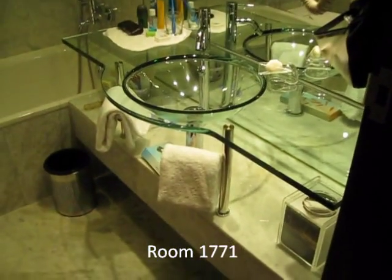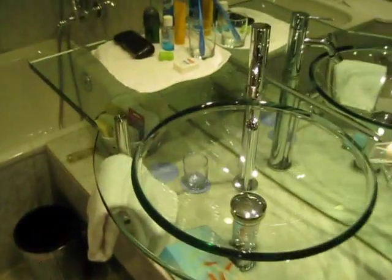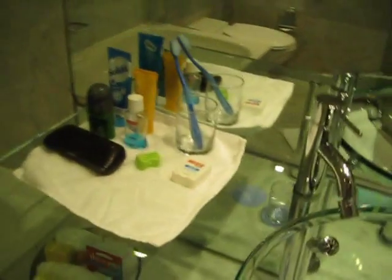This is my room at the Sheraton in Hong Kong. First of all, the bathroom — quite a nice layout. Very impressive selection of amenities including dental floss, toothpaste, shaving kit and so on.